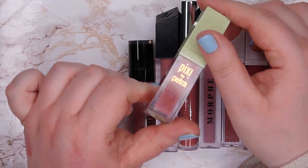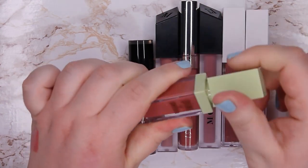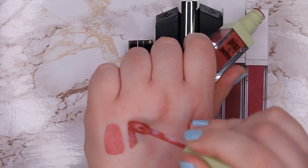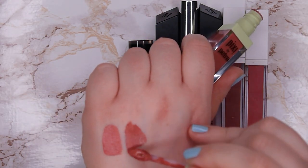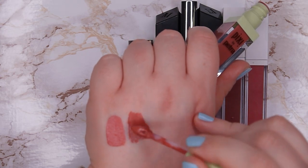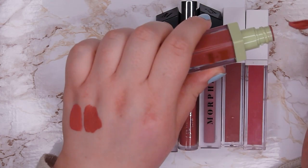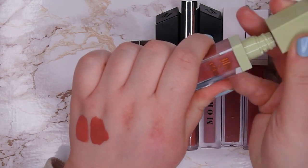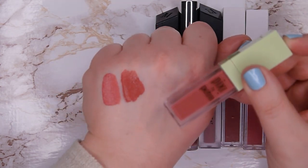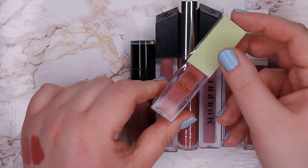This one is from Pixi — I've just recently tried it. It's in shade Really Rose and the formula is really nice, but the color is just a bit too dark on me. With mauves I have to be a bit careful — they don't always look the best on me. I know they suit a lot of different skin tones but on me they're almost always a bit too dark. So I'm going to declutter this one because it's too dark, even though the formula is really nice.